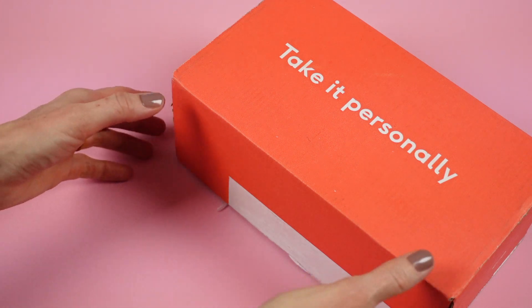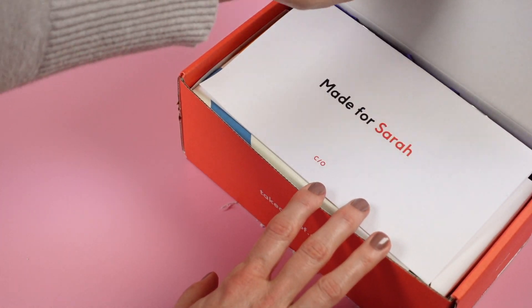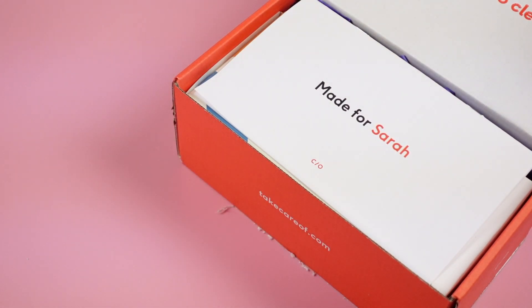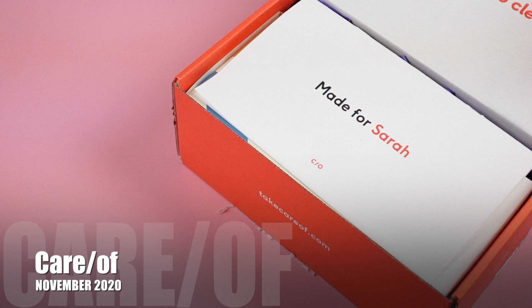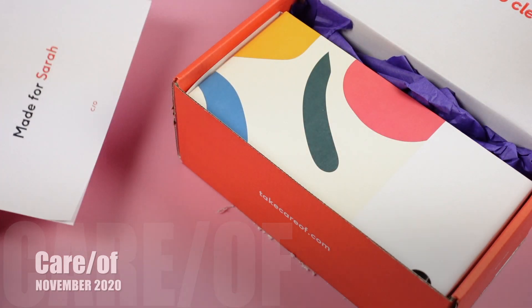I think I've unboxed this one for you guys once before, and it's pretty straightforward. It doesn't really change, but I wanted to give you a refresher and show you that I'm still ordering it. I've been ordering it for about a year and a half now. Care of is a monthly vitamin subscription.